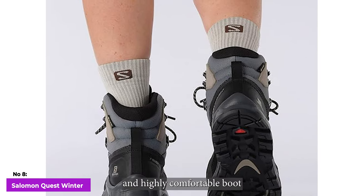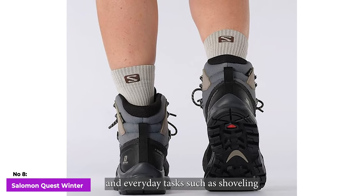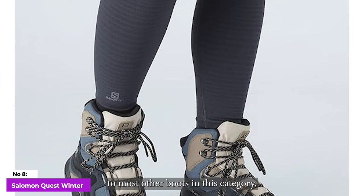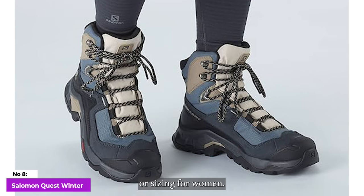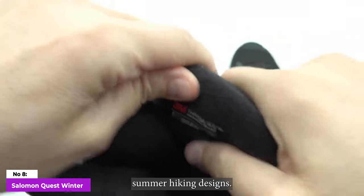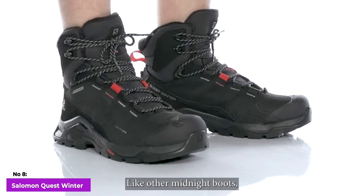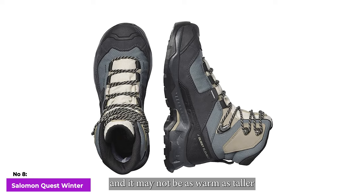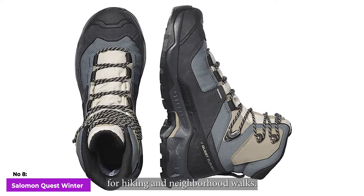The outcome is a capable and highly comfortable boot suitable for activities like snowshoeing, day hikes on packed snow, and everyday tasks such as shoveling or strolling around town. In contrast to most other boots in this category, the Quest Winter is a unisex model, meaning it doesn't have specific designs, accents, or sizing for women. Salomon has increased the interior volume of the boot compared to their standard summer hiking designs, eliminating the need to size up to accommodate thick winter socks. Like other mid-height boots, the Quest Winter provides only moderate protection in soft snow and deep puddles, and it may not be as warm as taller and more insulated options. Nevertheless, it strikes a good balance for hiking and neighborhood walks.